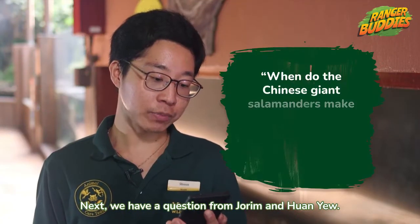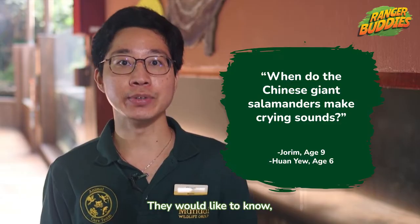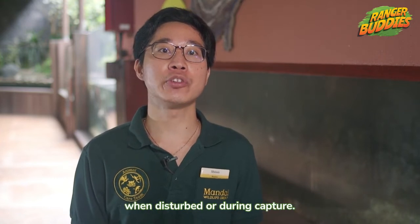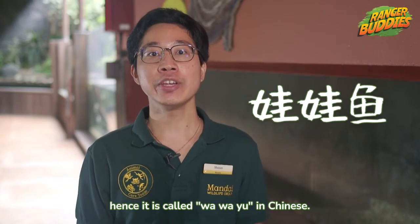Next, we have a question from Jorim and Huan Yu. They would like to know, when do Chinese giant salamanders make crying sounds? The Chinese giant salamander has been known to vocalise, making barking, whining, hissing or crying sounds when disturbed or during capture. Some of these vocalisations sound like a baby crying, hence it is called wawa yu in Chinese.